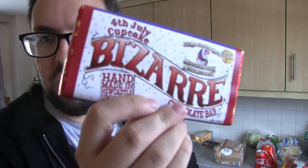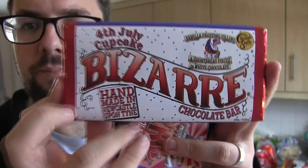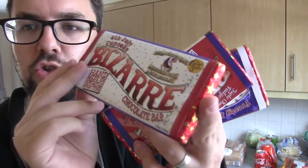First of all, Chocolatesmiths released some 4th of July special chocolate bars — a special American pack. I picked these up. We have got the 4th of July Cupcake, which is probably my most anticipated one. As you can see, it's white chocolate with vanilla frosting and shortbread pieces, so that's going to be insane. We've also got Fruity Loops, which is white chocolate with chocolate chips and American fruity cereal.